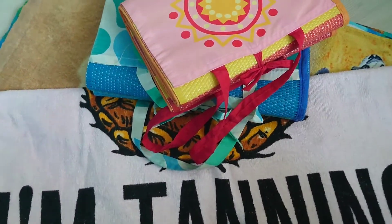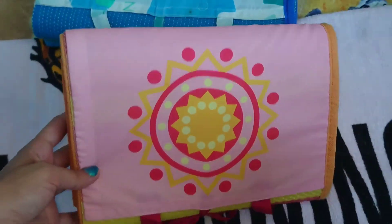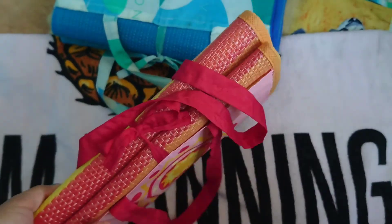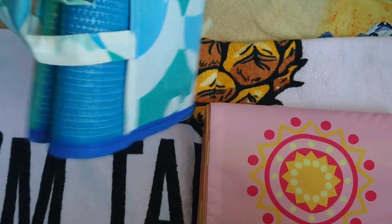Number eight: beach mat. I know we love to stay on a lounge chair, but this is not always available. Thanks to the pandemic, staying away from crowded places means reaching parts of the beach that are less accessible — which means actually laying directly on the sand. So using a foldable beach mat is a must. Better safe than sorry!